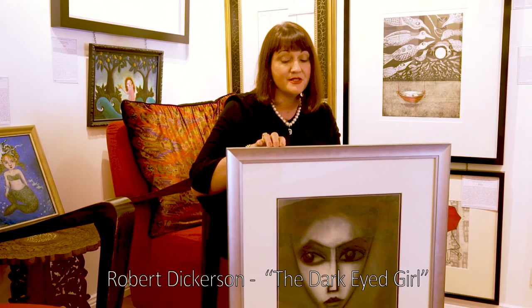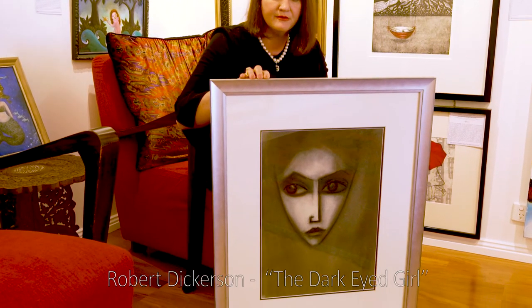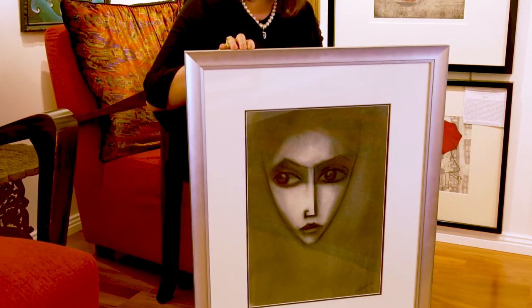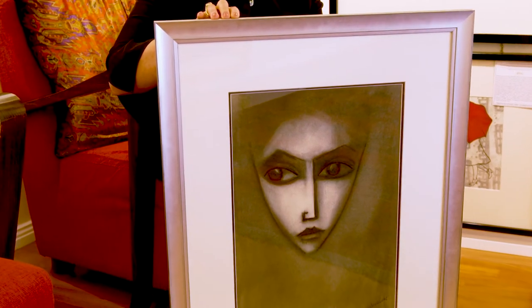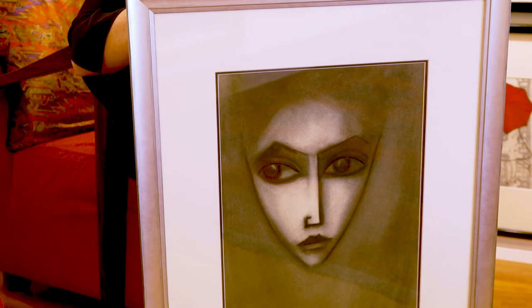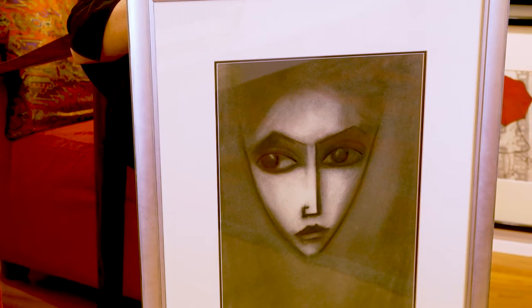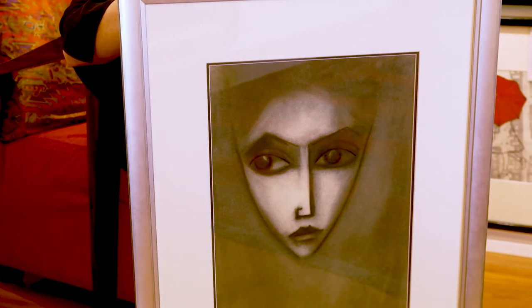Hello everyone, today's discussion is going to be about this really interesting Robert Dickerson that has just come into the studio. As you can see there's a lot of beautiful intensity in this particular Dickerson. It's from the 1960s, and that was a period when he was doing really strong charcoal work. The face and the eyes in particular in this work are a really trademark thing that we see in all of Dickerson's work.